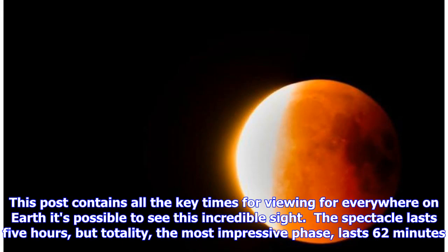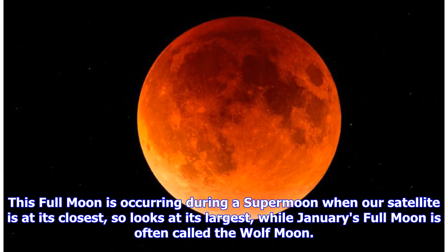This post contains all the key times for viewing everywhere on Earth it's possible to see this incredible sight. The spectacle lasts five hours, but totality — the most impressive phase — lasts 62 minutes. This full moon is occurring during a supermoon, when our satellite is at its closest and so looks at its largest, while January's full moon is often called the wolf moon.